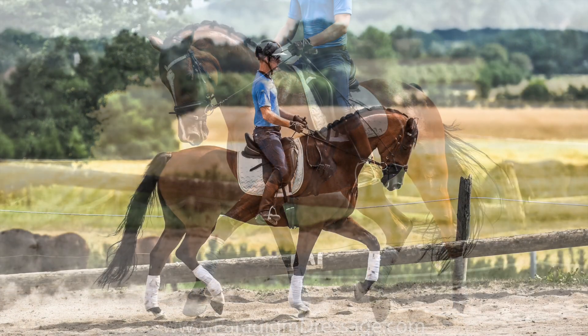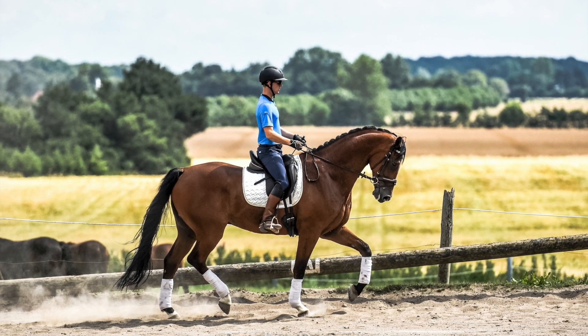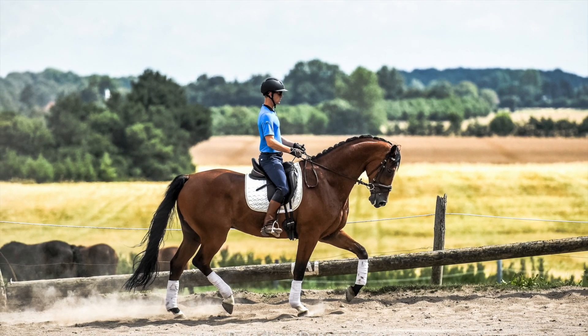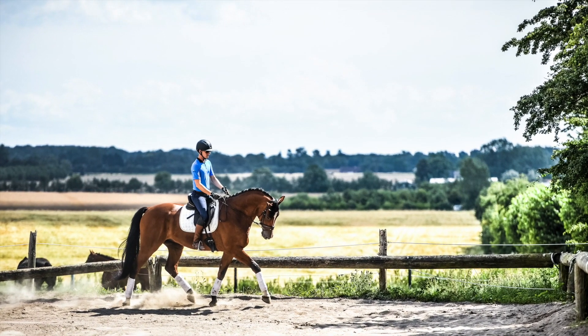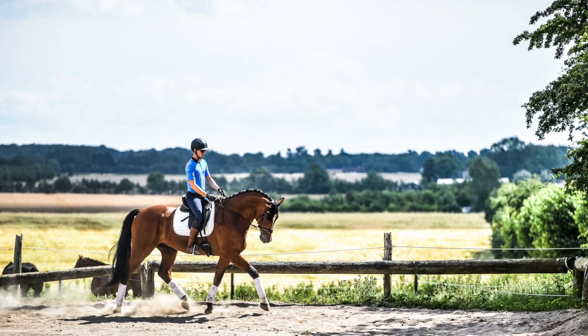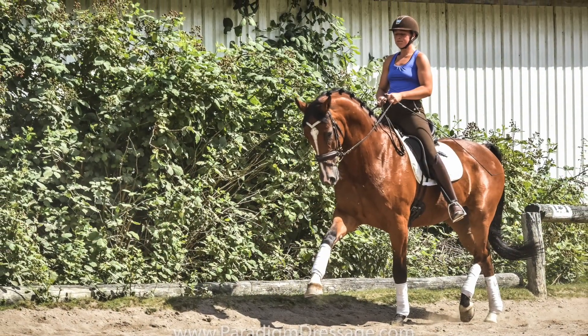He was also uncomplicated. We did a couple of flying changes — we tried three tempis with him and he did the three tempis, though not perfect. So we did a few tempis, fours, and some just in between.